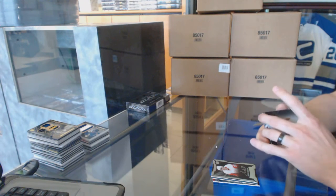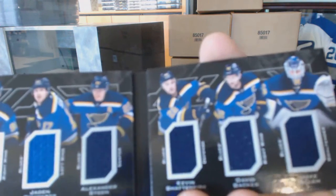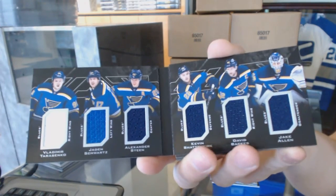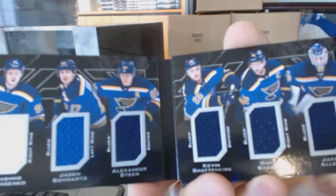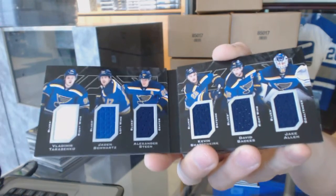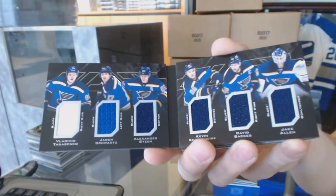We've got a six-way jersey booklet for the St. Louis Blues: Vladimir Tarasenko, Jayden Schwartz, Alex Steen, Kevin Shattenkirk, David Backes, and Jake Allen. Six-way jersey booklet for the Blues.